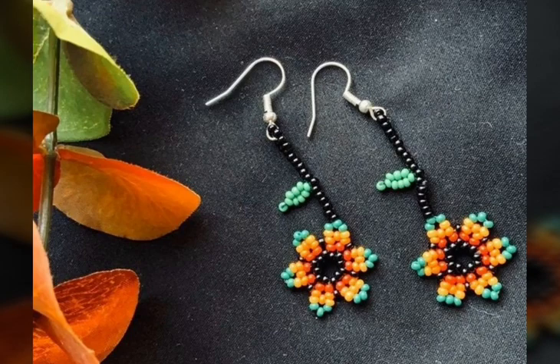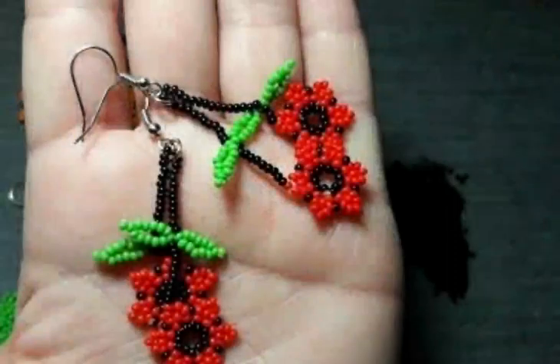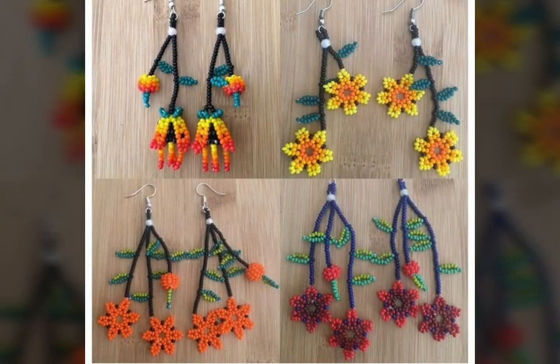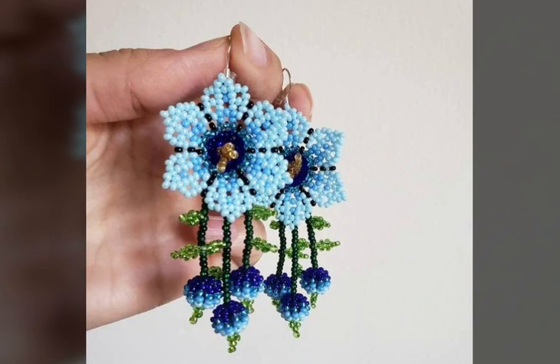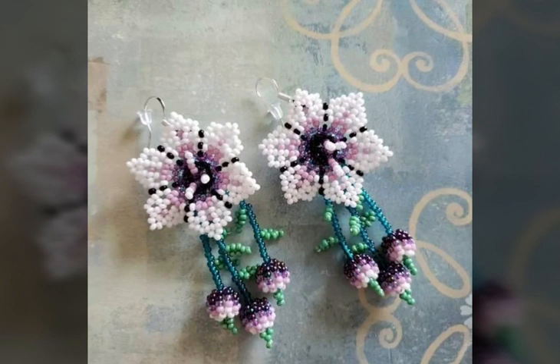Assalamu Alaikum viewers, welcome back to my channel Fashion Glam. Today we are showing you the most beautiful and stylish beaded earrings designs. These are different types of flower pattern beaded earrings designs — all hoop beaded earrings designs. These are spring summer beaded earrings collection for women and girls, featuring different types of colorful flower pattern beaded hoop earrings design ideas.